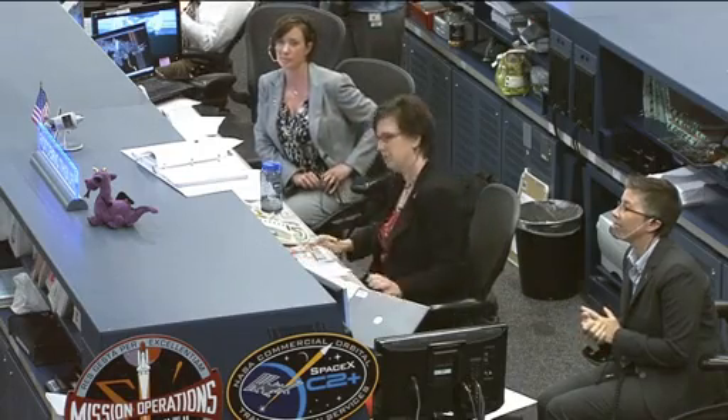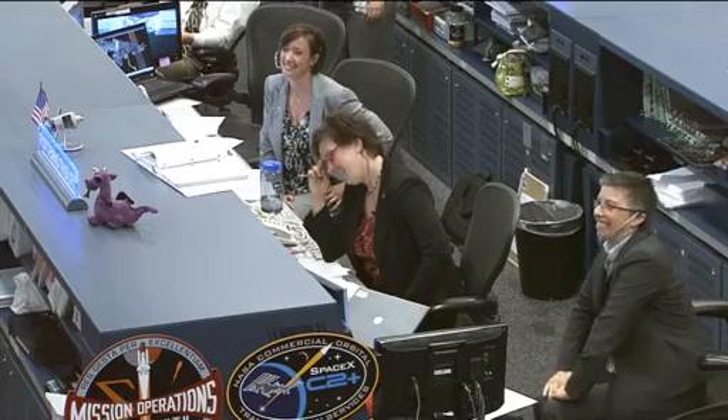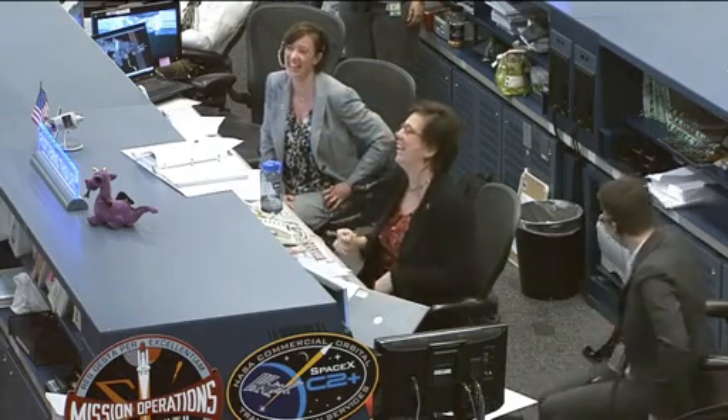Houston, Station — looks like we got us a Dragon by the tail. We're thinking this sim went really well. We're ready to turn it around and do it for real.